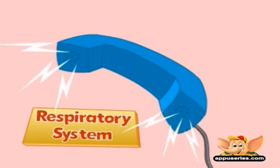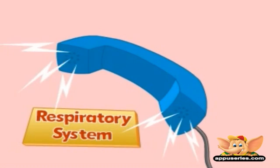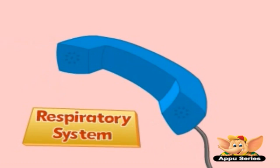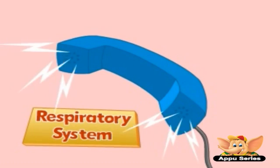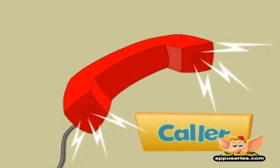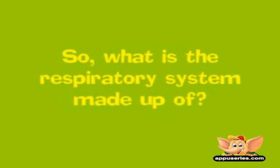You breathe so you can deliver oxygen into your body and take away carbon dioxide. Breathing is all about knowing the respiratory system. So what is the respiratory system made up of?